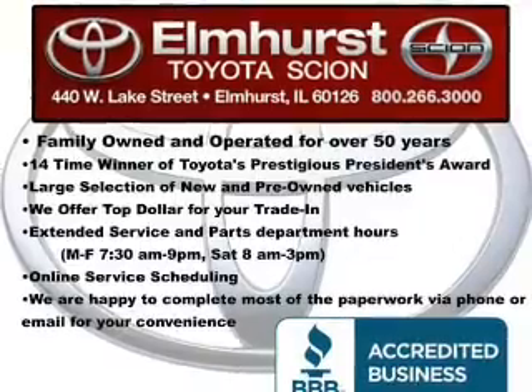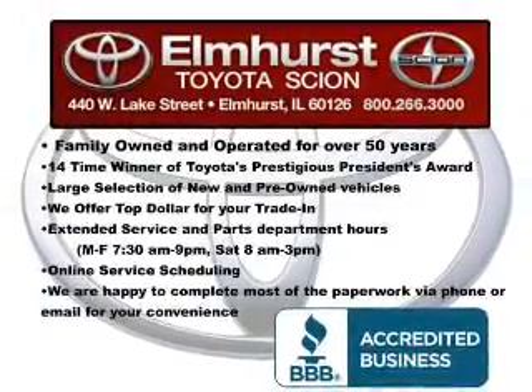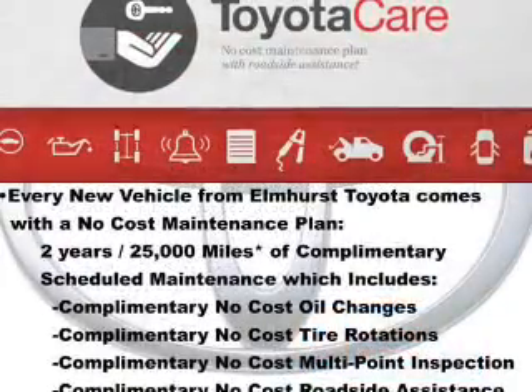The powertrain includes front wheel drive with an efficient four-cylinder engine, driven by a six-speed automatic transmission. Premium wheels lend a distinctive appearance.